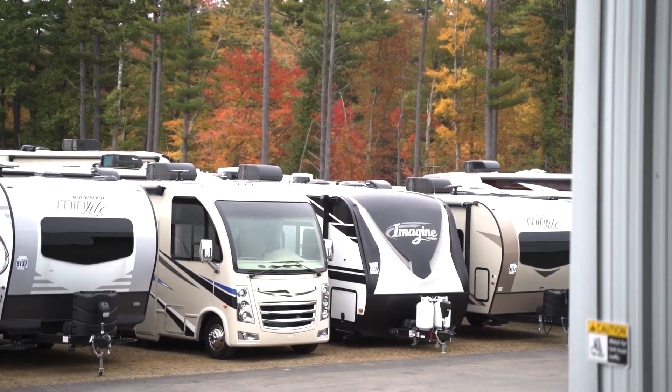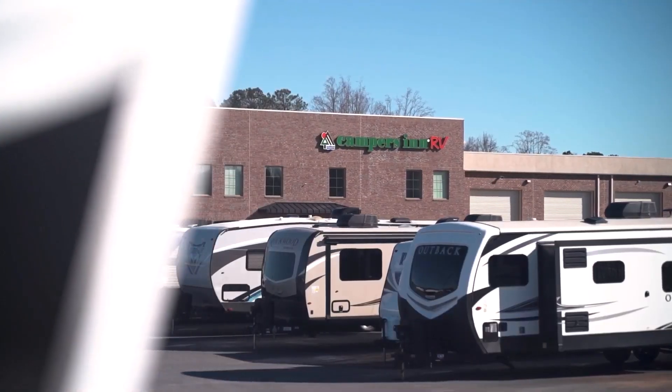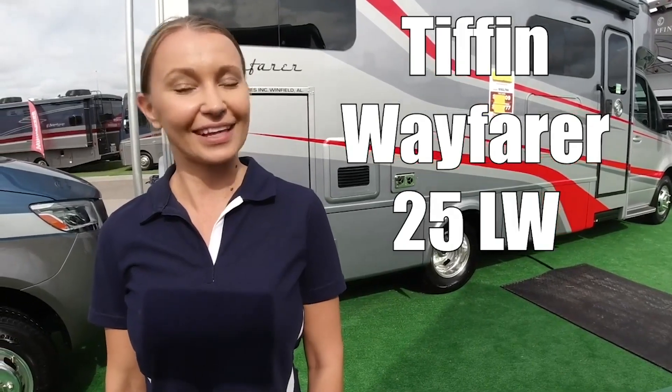Here's another great RV from America's number one family-operated RV dealer, Campers Inn RV, the RVer's trusted resource. This is the Tiffin Wayfarer 25LW. Let's take a look.